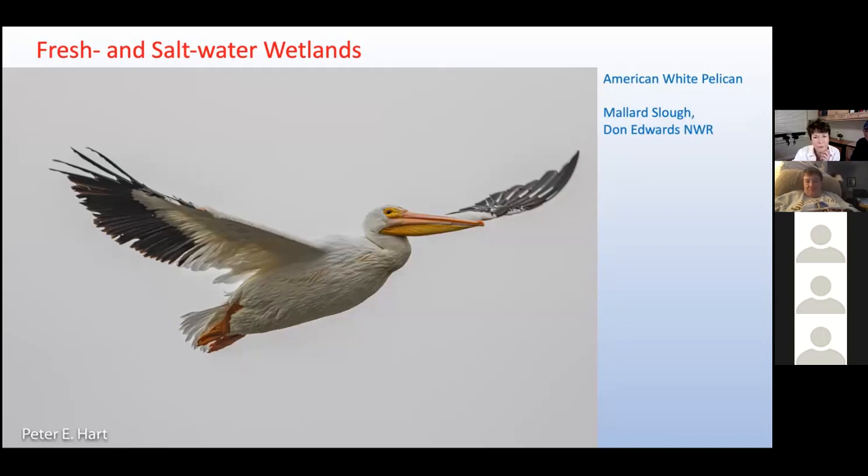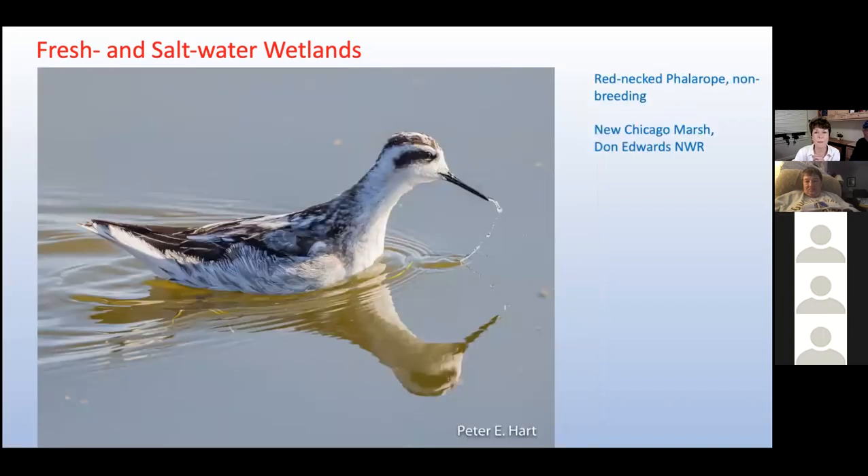An adult pelican needs to catch 150 pounds of fish to raise one chick from birth until it can forage on its own. This red-necked phalarope was a here-again, gone-again bird that led us on a merry chase last fall. Red-necked phalaropes often migrate offshore, only occasionally pausing at wetlands where we might get close enough to see them. We finally found a small flock feeding in Don Edwards' New Chicago Marsh — this phalarope must have found something good because its tongue is still hanging out.